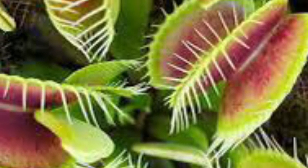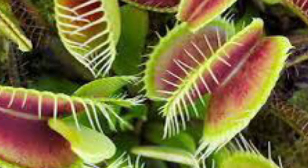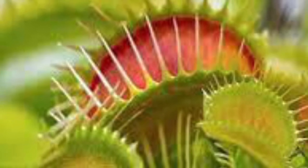The plant consists of modified leaves that form a trap-like structure with specialized trigger hairs on their inner surface. The trap contains lobes that close rapidly when triggered by an insect.